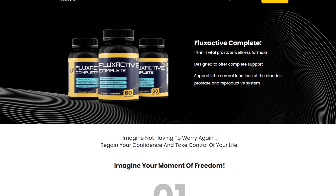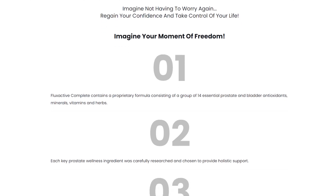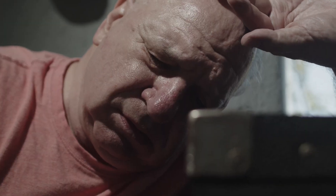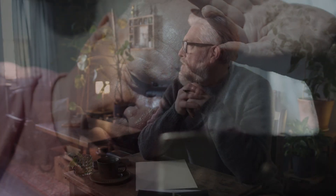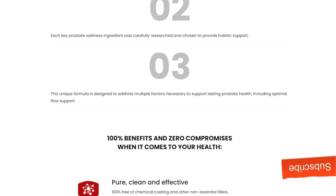Welcome to the Best References of Purchase channel. Today, we are delving deep into the analysis of Flux Active Complete, a wellness formula designed to support men's prostate, bladder, and reproductive health. We will explore the key aspects of this product to help you make an informed decision.